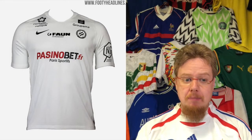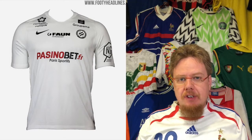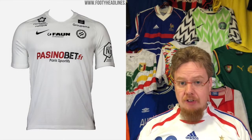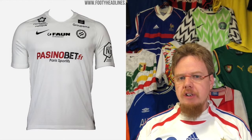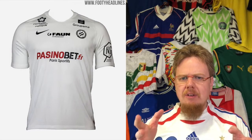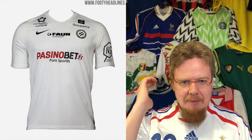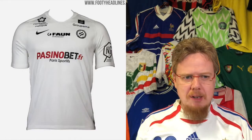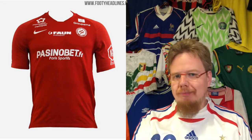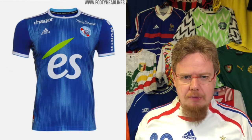The away jersey loses all the orange and dark blue — it's white with black, boring. Even the sponsor that was so nicely fitting on the home jersey, why is it here in red? Use some orange and make all the accents in dark blue — I think it would look much better. Unless you told me it's a Montpellier jersey, you wouldn't know — there's no orange, this is black and white. This is how you take a jersey and remove everything that has to do with the club. Three stars. Same for the third jersey — also three stars. These are not colors for Montpellier.